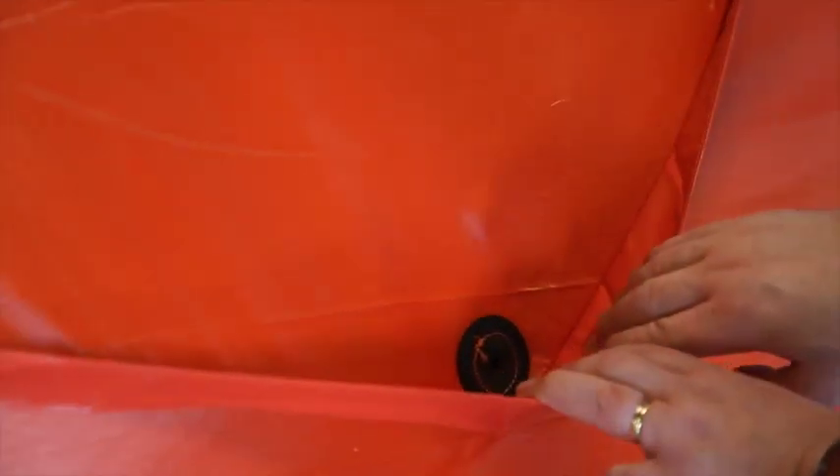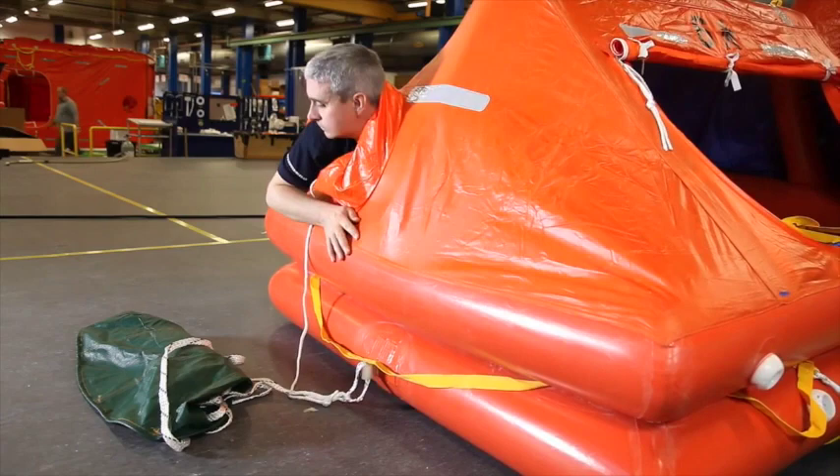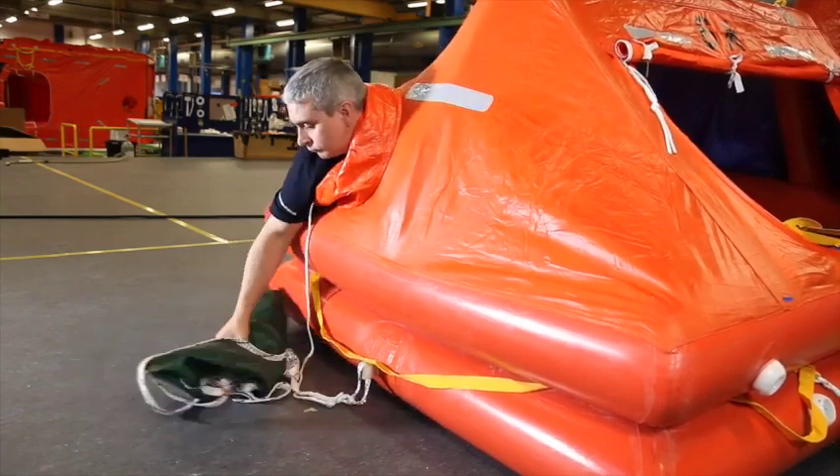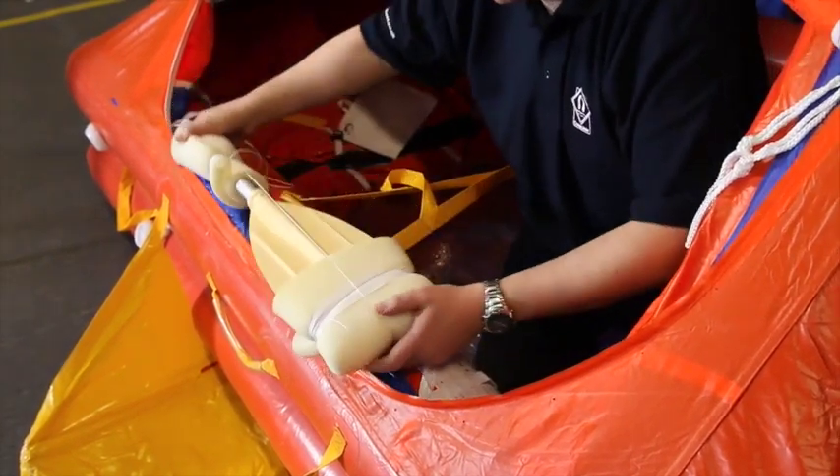A rainwater tube to store excess water for drinking. A 360-degree lookout sleeve, which can also be used to retrieve the drogue. Paddles for manoeuvring the life raft.